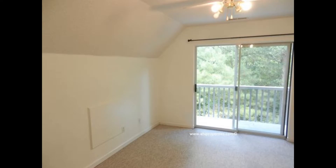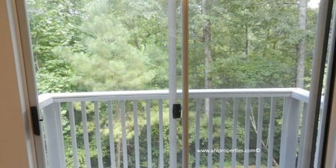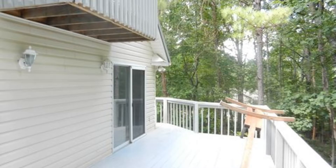The bedrooms are nice-sized with sliding door accesses to the porch. Upstairs, you will see the master suite and the lofted office space overlooking the downstairs living area. The master suite comes with a walk-in closet and sliding door access to the upstairs deck.